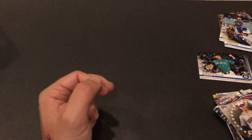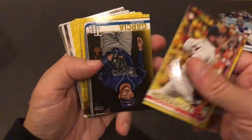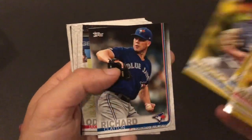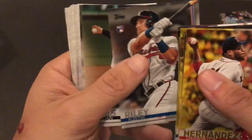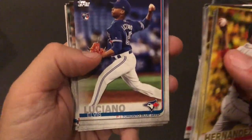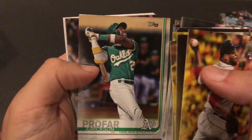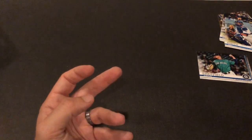Bregman, Lindor, Bregman — it's a Bregman pack. Second half starting with our yellow exclusives. James McCann, Wilmer. Nothing super great in the yellows — would have been nice to get a Vlad Jr. Pujols. Bregman again. And that's about it. Retail — you don't expect too much.